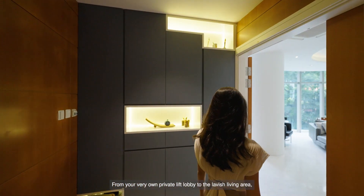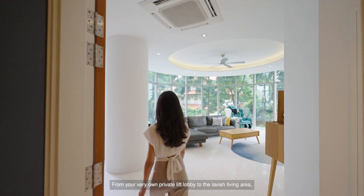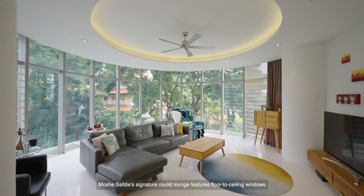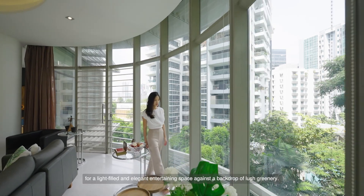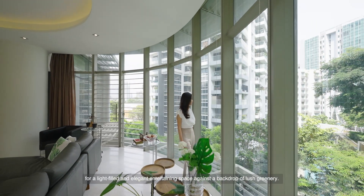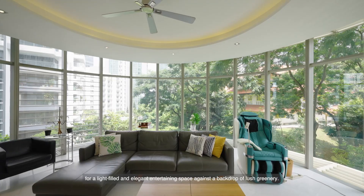From your very own private lift lobby to the lavish living area, Moshe Safdie's signature round lounge features floor-to-ceiling windows for a light-filled and elegant entertaining space against a backdrop of lush greenery.